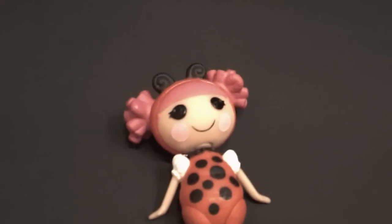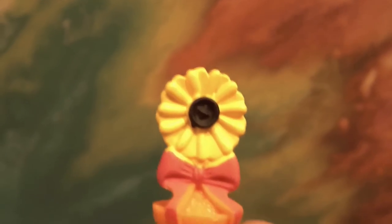Lucky Lil Bug comes with many accessories. A lot of these we've seen before on other Mini Lalaloopsies. First we have this heart-shaped net for her to catch butterflies, this balloon that's shaped into a butterfly, and this sunflower in a flower pot.